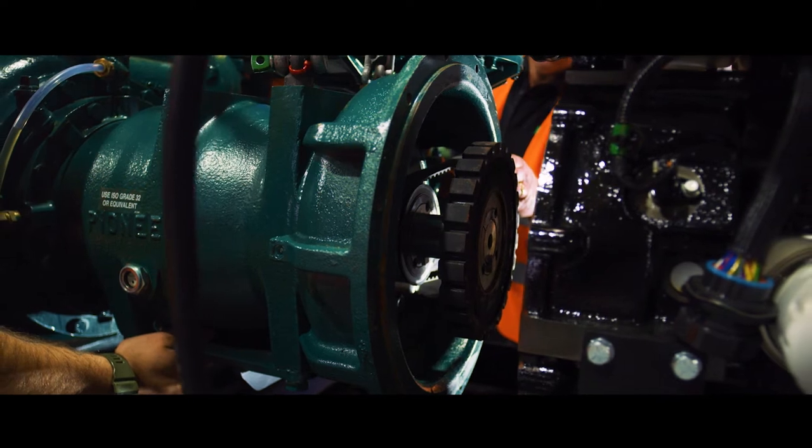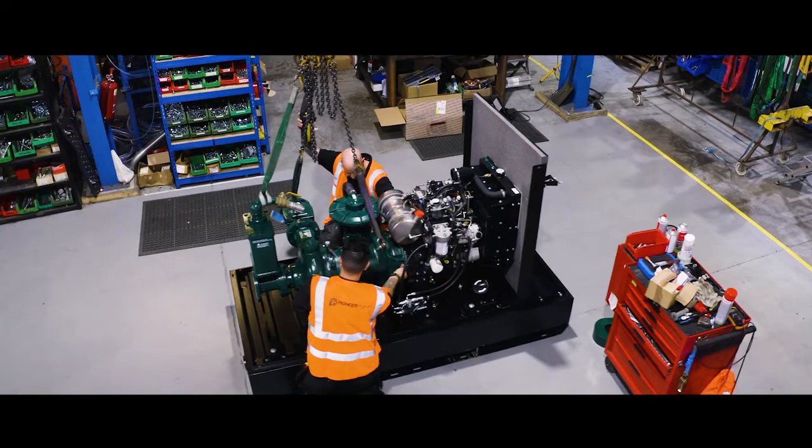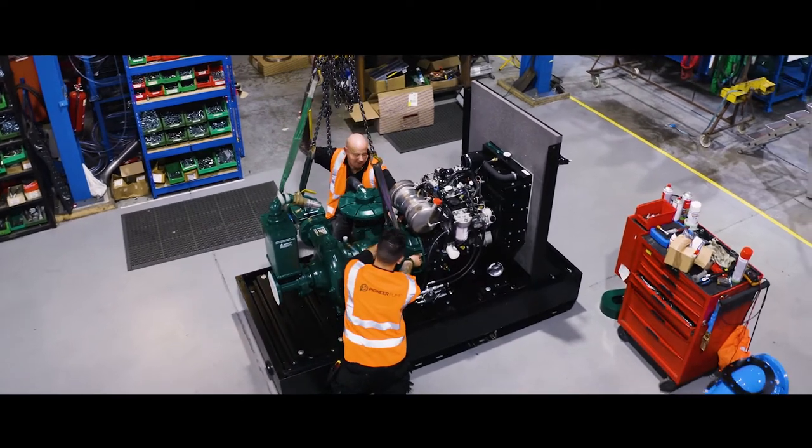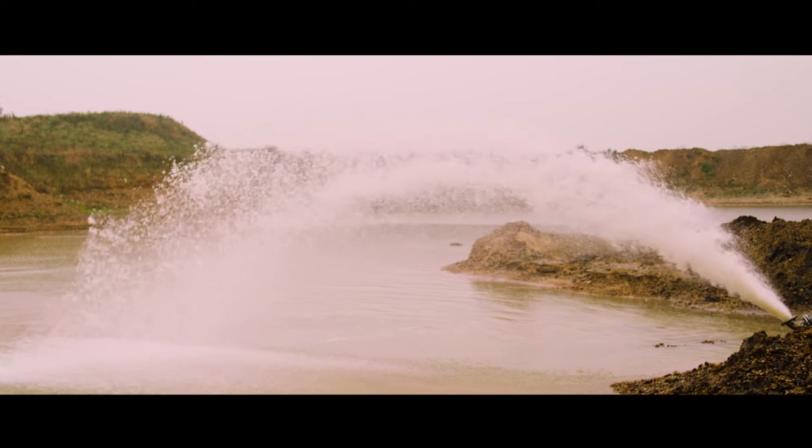Here at Pioneer we not only sell pump ends, we also sell packages and they could be powered by electric motors or diesel engines. We have an in-house design engineering team which allows us to design a standard range of pump sets for our customers and our rental fleet, but also bespoke solutions for anyone that needs that.